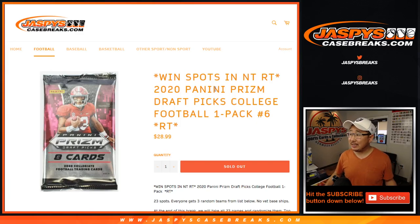Hi everyone, Joe for JazzPeaceCaseBreaks.com coming at you with a one-pack break of 2020 Panini Prism Draft Picks College Football. Future stars of the NFL right here, folks. One-pack, random team number six.